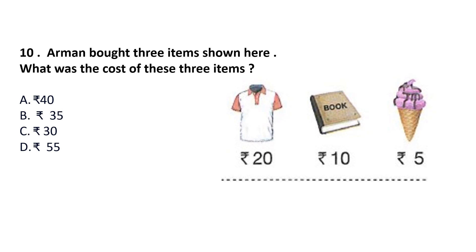Question 10: Arman bought 3 items shown here. What was the cost of these 3 items? The cost of the shirt is Rs. 20, the cost of the book is Rs. 10, and the cost of the ice cream is Rs. 5. Total cost is 20 plus 10 is 30, plus 5 is Rs. 35. Answer is option B.